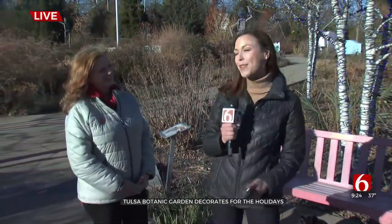News on Six's Meredith McCown joins us now live with all the details. Good morning. As if this garden wasn't beautiful enough as it is, now picture it covered in Christmas lights, lit up at night. I'm joined this morning by Lori Hudson. She is the Director of Communications with the Tulsa Botanic Garden. Thank you for joining us, Lori.